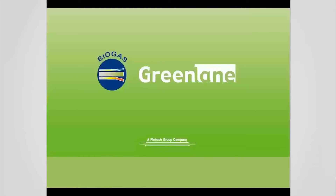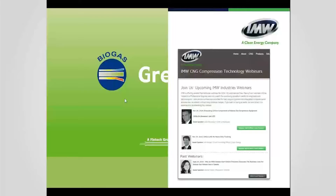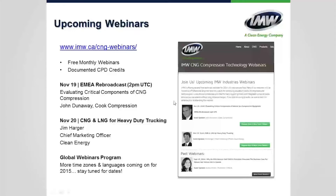Before Q&A, a quick reminder on upcoming webinars: on November 19th, we have a rebroadcast of our first webinar — Evaluating Critical Components of CNG Compression with John Dunaway from Cook Compression — at 2 p.m. UTC for audiences in Europe, Middle East, and Africa. On November 20th, Tim Harbour, Chief Marketing Officer from CNMG Online with over 15 years of LNG and CNG experience, will discuss heavy-duty trucking.